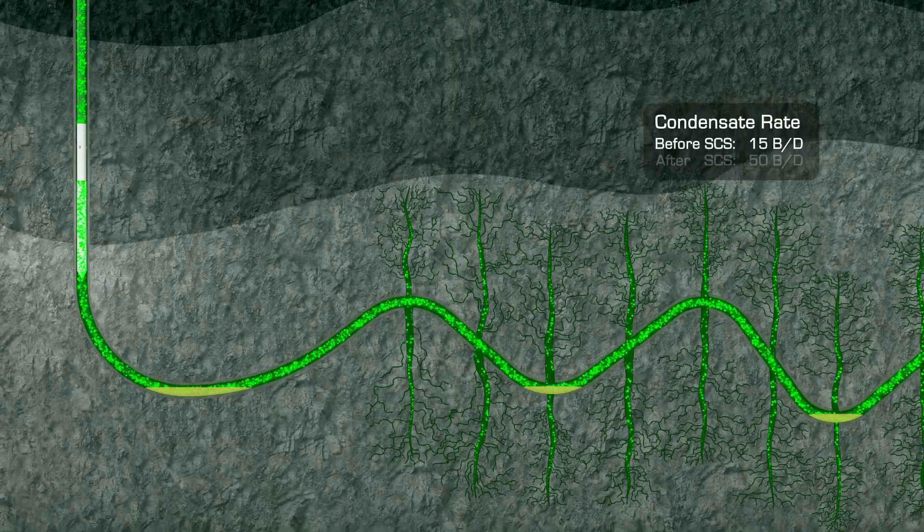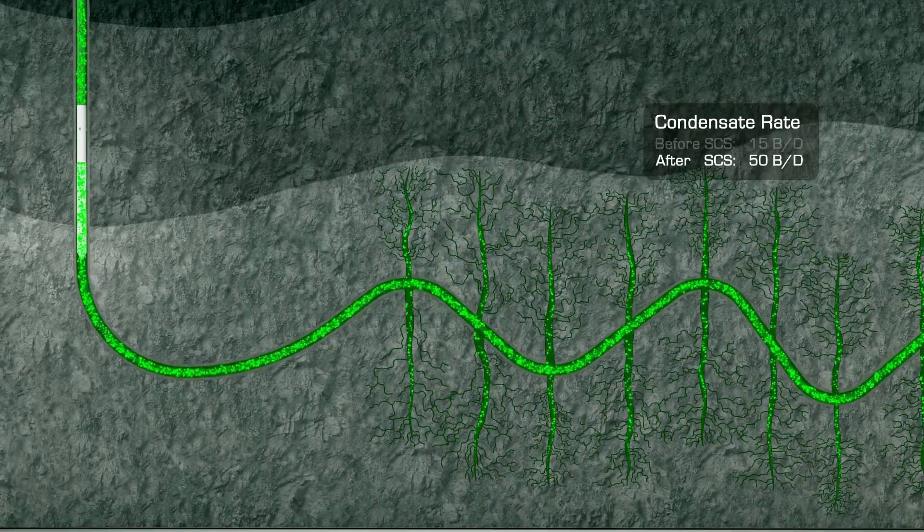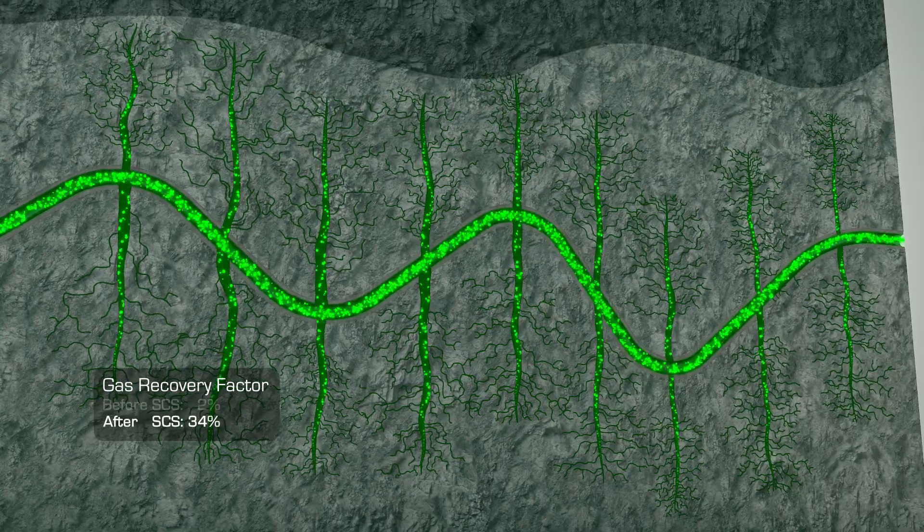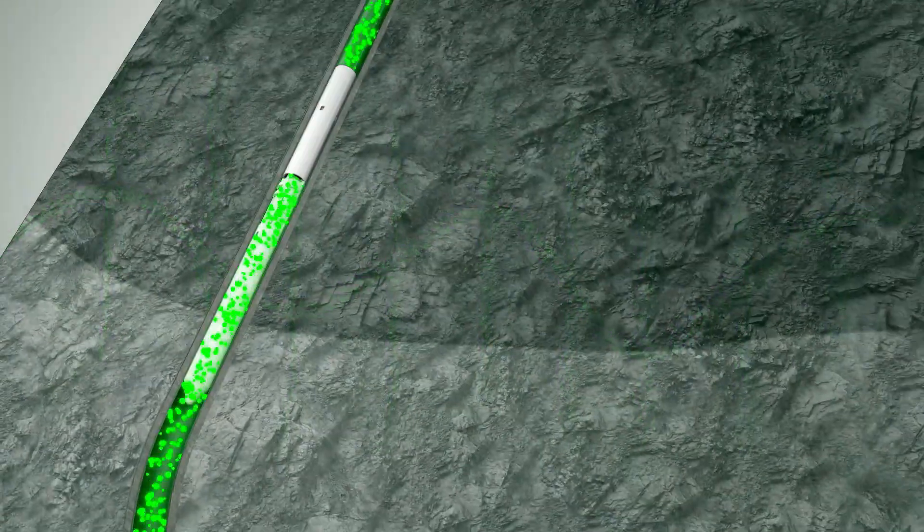This in turn enables liquid sweeping, so liquid blockages deplete quickly. Now back pressure drops and gas flows more freely from the reservoir. The increased velocity,